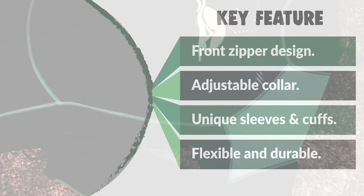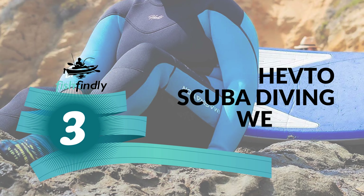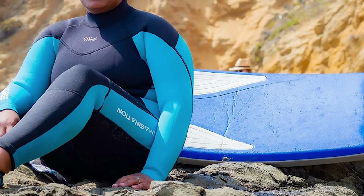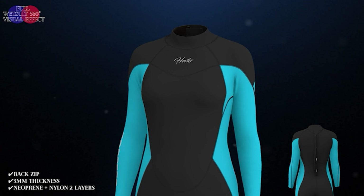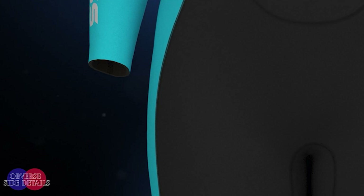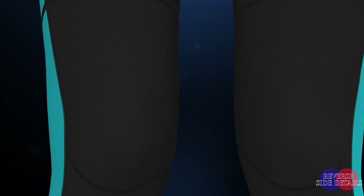Number three: Hefto Scuba Diving Wetsuit. In cold water, a wetsuit can keep the body extra warm. The working principle is that when water enters the suit, it leaves a thin layer of water on the body. In open water, you can also avoid being injured by marine organisms and avoid skin sensitivity from water pollution. The Hefto Scuba Diving Wetsuit is specially designed for adult women — diving beginners and amateurs — and is made of 3mm neoprene plus nylon elastic fabric.